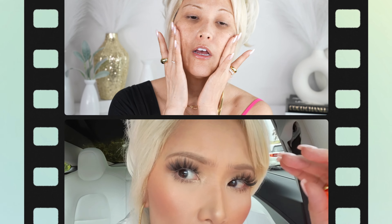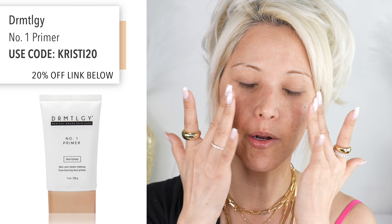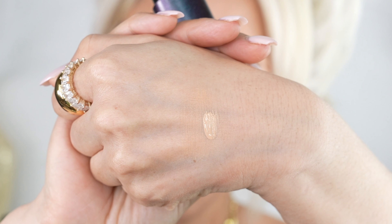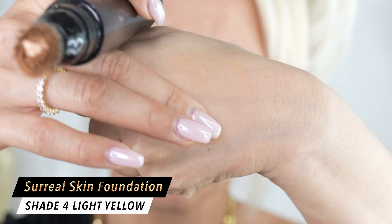I have two shades with the foundation: shade 4 and shade 3. Shade 4 is definitely my perfect match — a light with yellow undertones, almost like a light medium with yellow undertones. Shade 3 is more light with neutral to pinky undertones. The foundation actually comes through the brush so you don't waste any product. This gives you a medium to full buildable coverage with a very natural finish. The ingredients are excellent — no coconut oil — and they're made for mature skin, but if mature skin can wear it, anyone can.